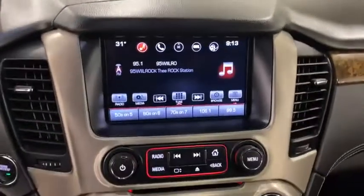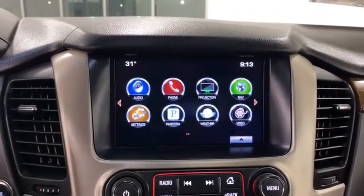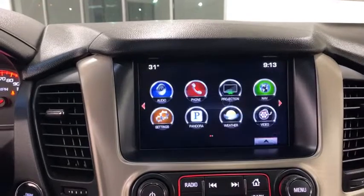Universal garage door opener, power windows, compass, electronic stability control, security system, fog lights, heated steering wheel, rear window defroster, trip computer, heated front seats.